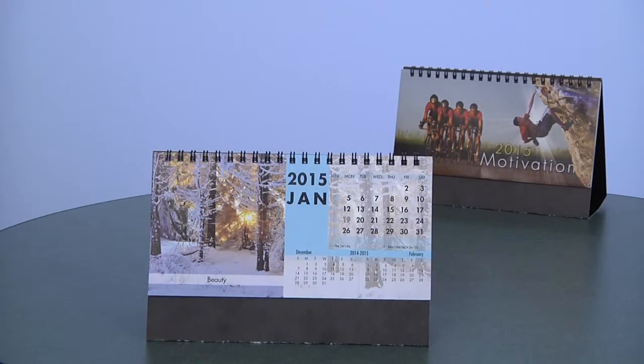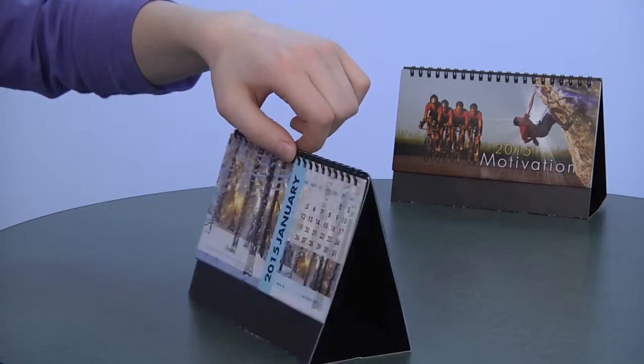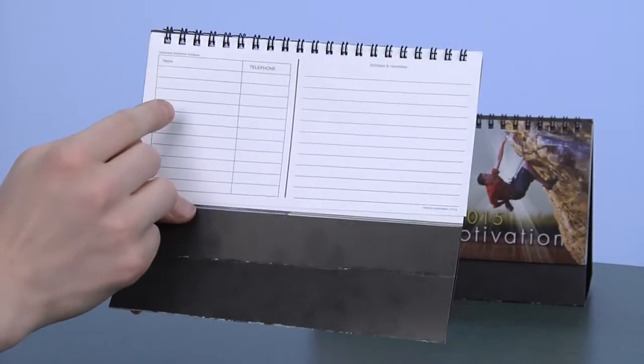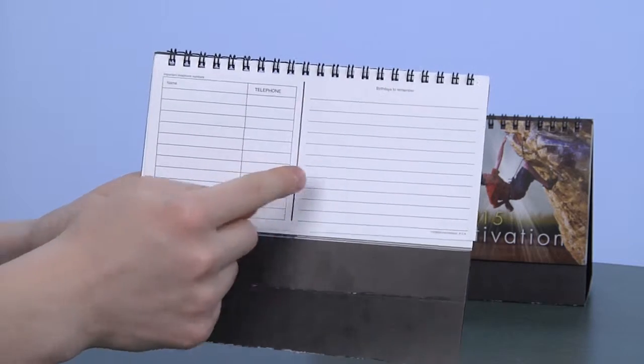What makes this calendar so special is that anyone sitting across from you will see the same month view and images, and when it's open it will stand up on its base for a perfect desktop display. Holidays and special remembrances are specially marked in a different color for convenience, and it includes a telephone index plus additional space to mark birthdays or anniversaries.